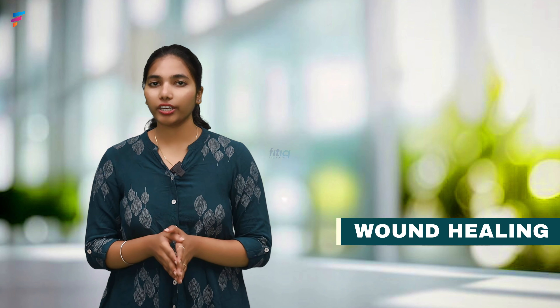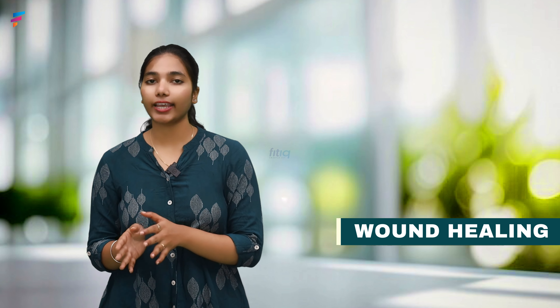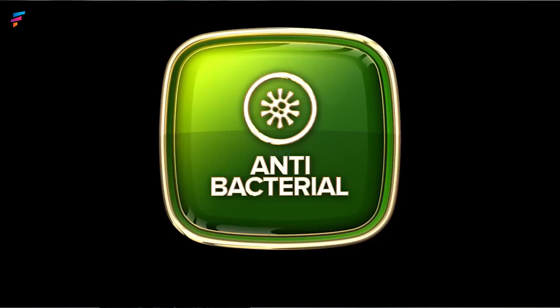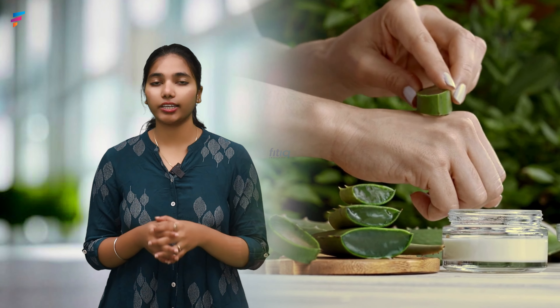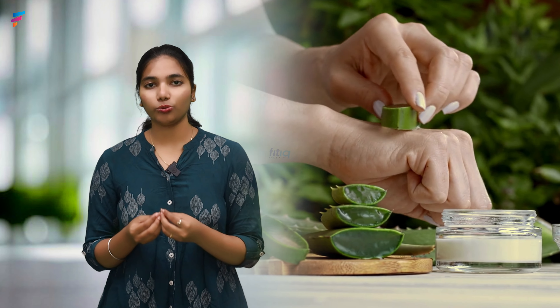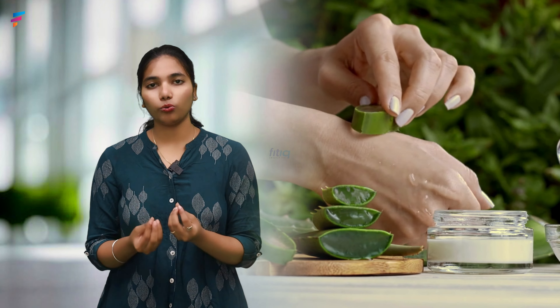It also helps with constipation and heart health. Second — Healing. Coconut oil can be used on skin, hair, and scalp. It has anti-bacterial, anti-fungal, and anti-viral properties that help prevent infections. You can mix half a tablespoon of coconut oil with half a tablespoon of aloe vera gel to help heal cracks and cuts on the skin.